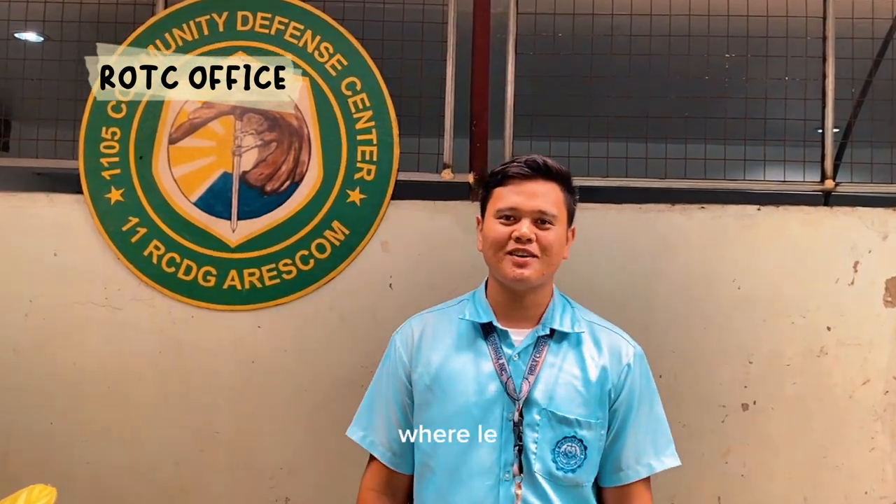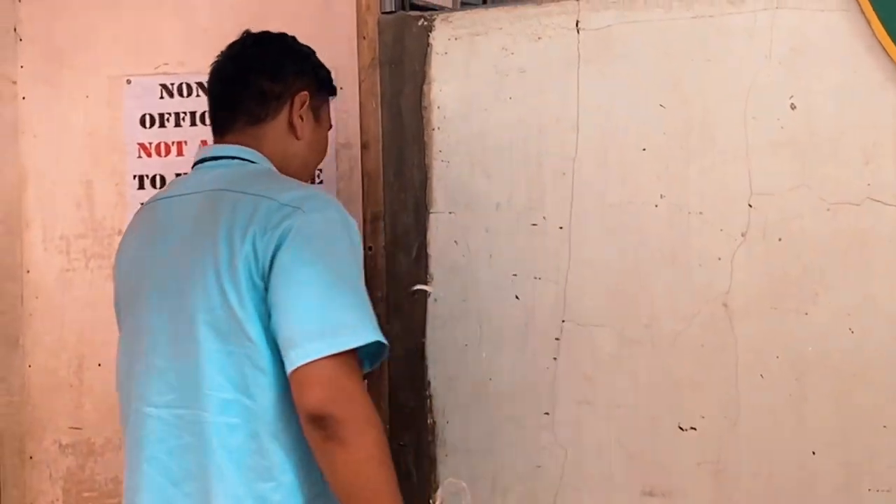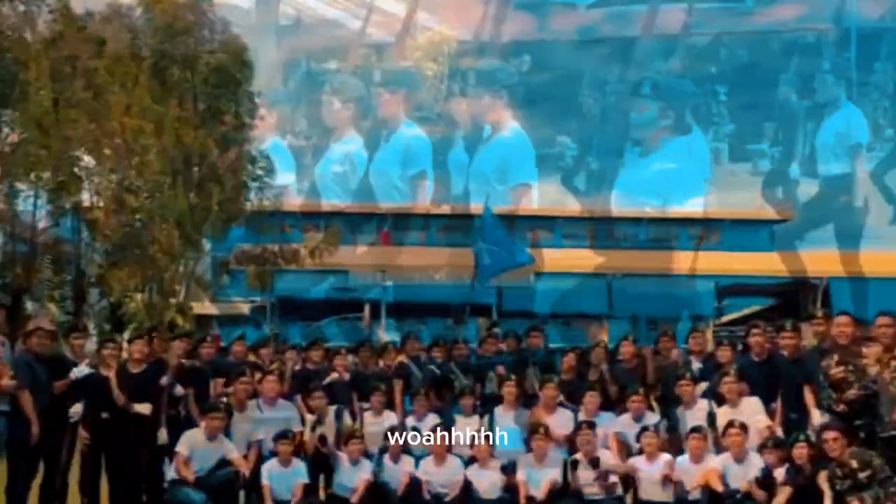ROTC, or Reserve Officer Training Corps, is where leadership and discipline begins. I love my country, my support — ROTC! ROTC! ROTC!